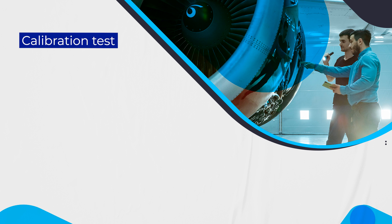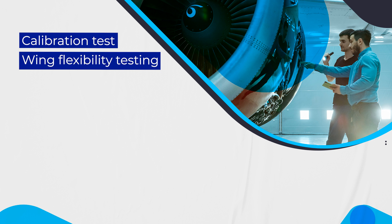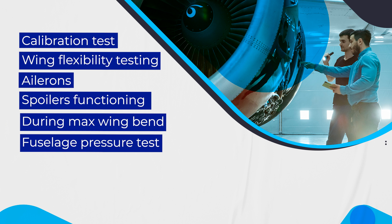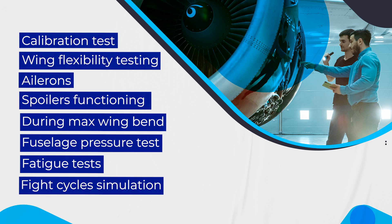The structural assessment includes flight test installation, calibration test, wing flexibility testing, ailerons and spoilers functioning test during max wing bend, fuselage pressure test, fatigue test, and flight cycle simulation.